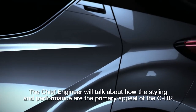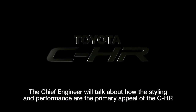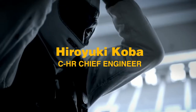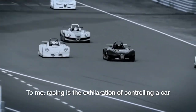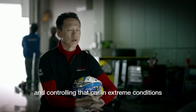The Chief Engineer will talk about how the styling and performance are the primary appeal of the CHR. To me, racing is the exhilaration of controlling a car, and controlling that car in extreme conditions.